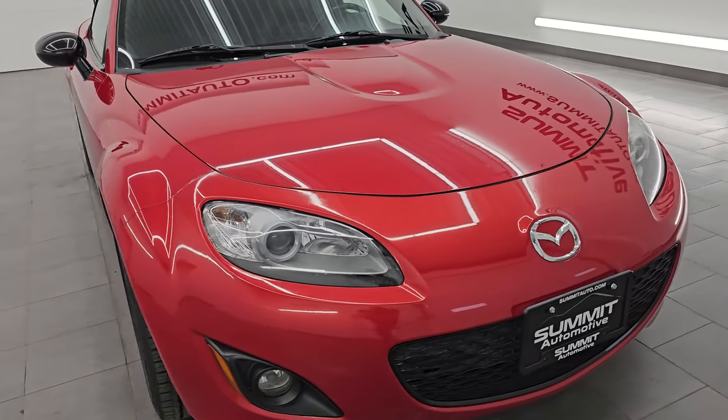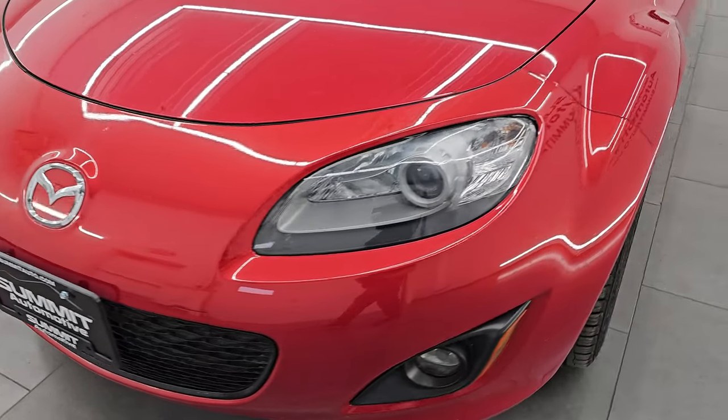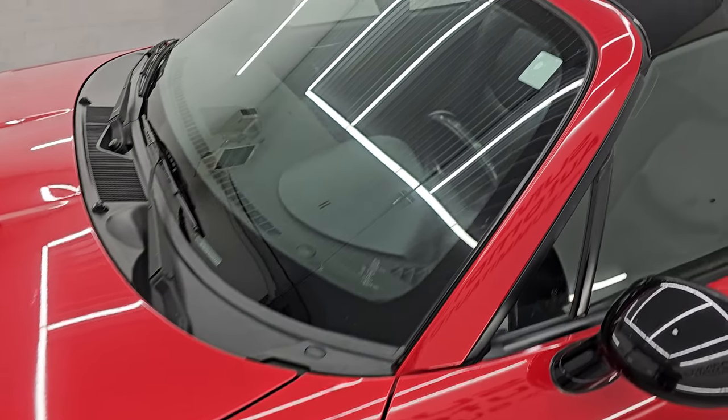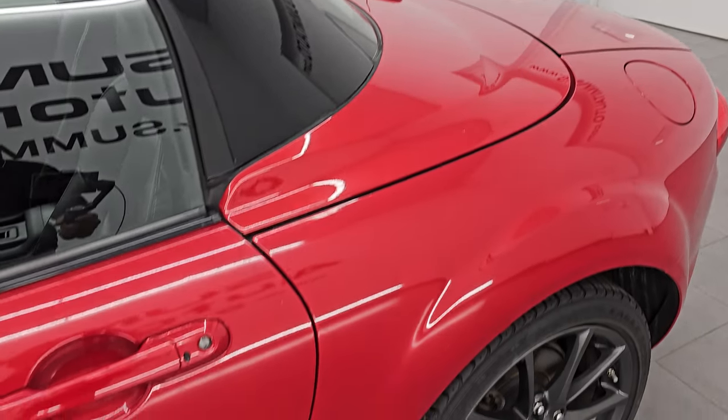I'm going to go all the way around in this video — inside, start it up, take a look under the hood, show you inside the trunk. We'll put the top down and do a walk around with the top down, just to give you the most accurate representation I can of the vehicle. Velocity Red Mica is the color.